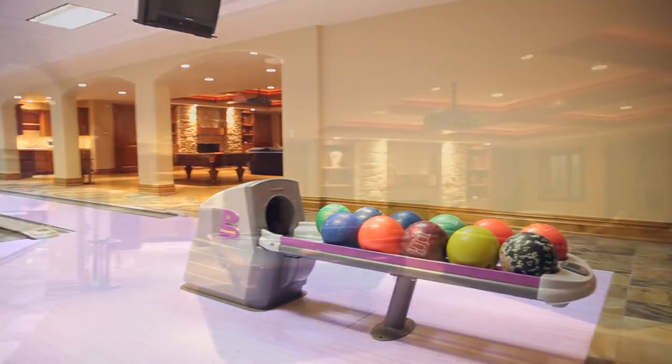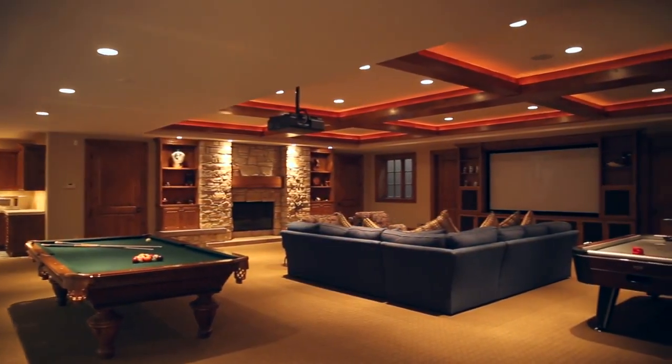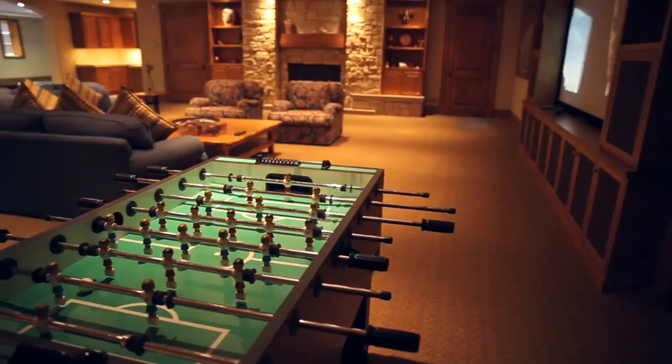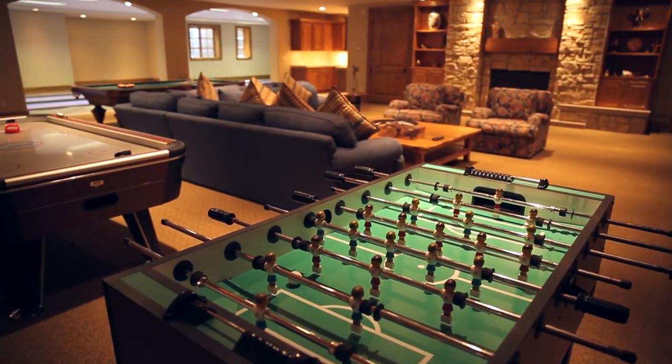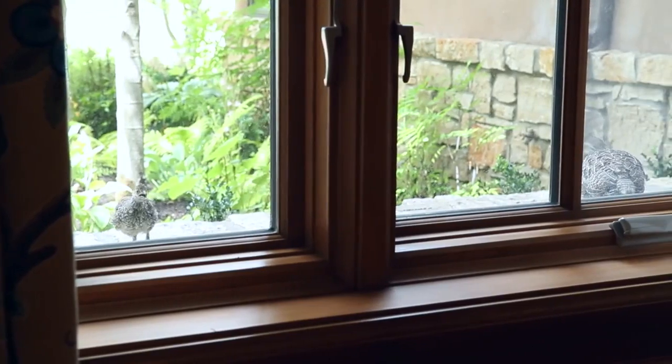With a huge home theatre system, a pool table, and a myriad of other game tables, I suspect this would be the first place you would look for any missing family members. As a lifestyle, there is very little this fine residence does not offer.